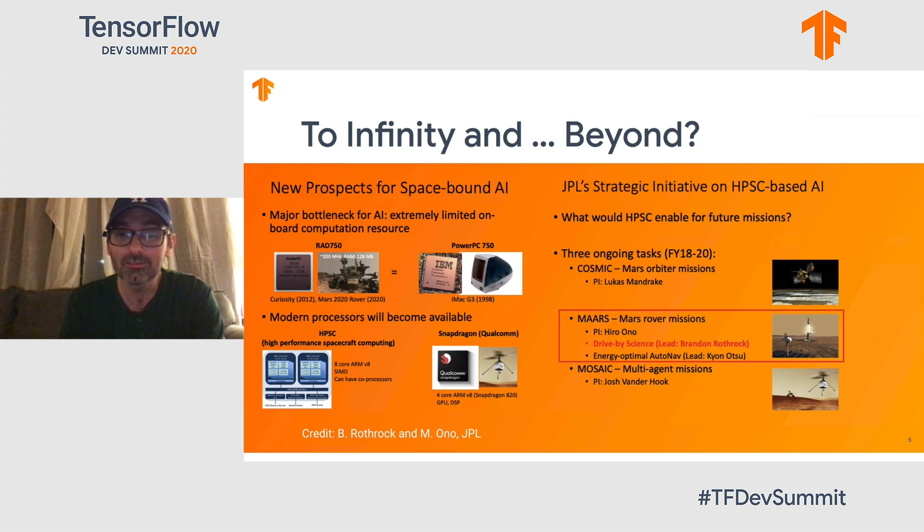We're not just doing institutional things with TensorFlow — we're looking beyond that. Today, our Mars rovers run on the Rad 750 processor, a radiation-hardened PowerPC 750-like processor roughly equivalent to the power of an original iPhone 1. Tomorrow, we'll have high-performance spaceflight computing with chips like Snapdragons from Qualcomm — real GPU-like deep learning chips for actual on-board computing. With that capability, we could do really cool things like make the rovers intelligent, including drive-by science, which is one of our three ongoing initiatives to leverage high-performance spaceflight computing.